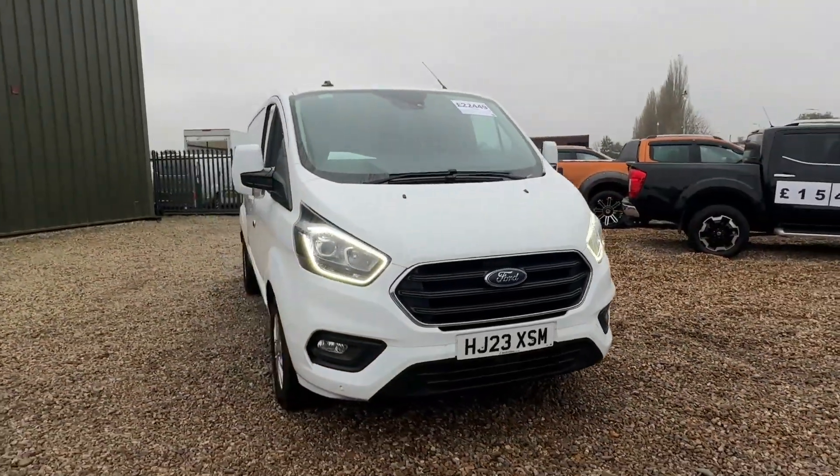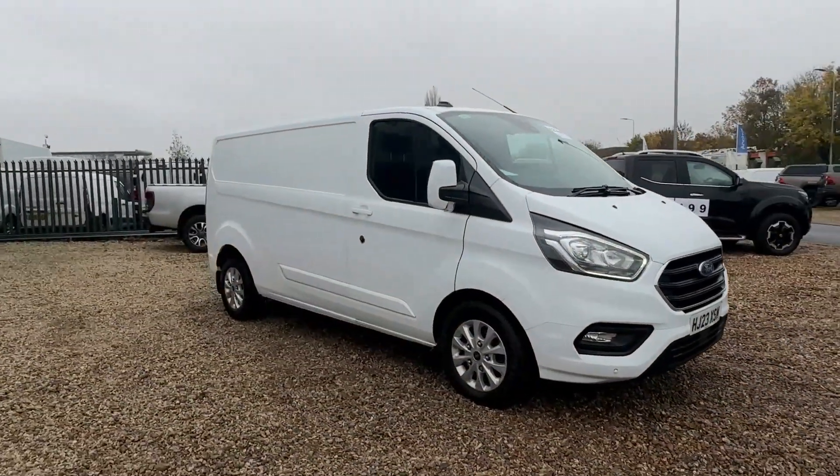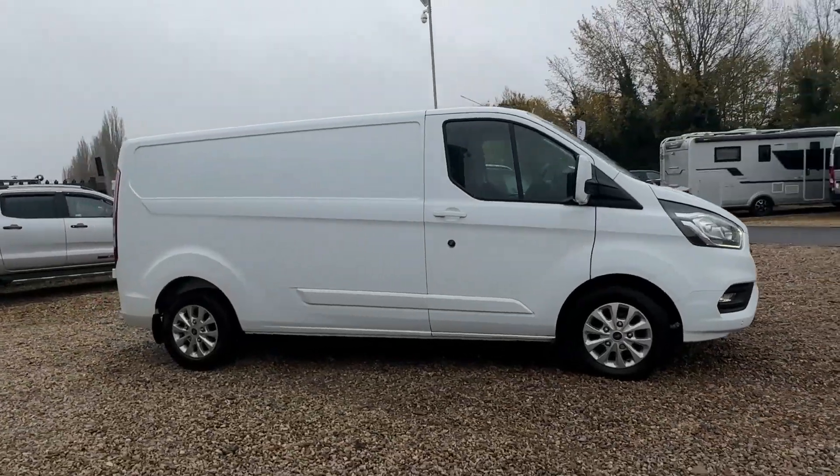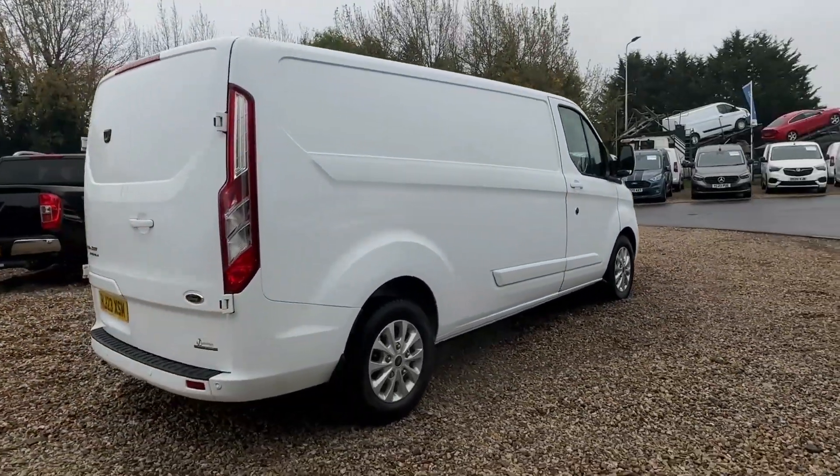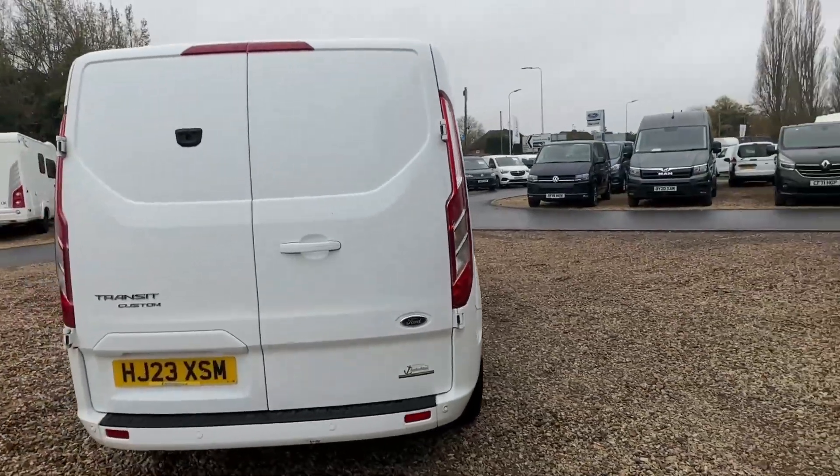Hello, my name is Ollie from Anchor Vans, and today I have for you the 2023 Ford Transit Custom Long Wheelbase. This one comes in a lovely white and has 24,000 miles on the clock.